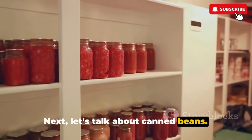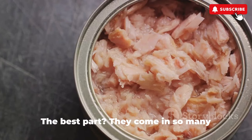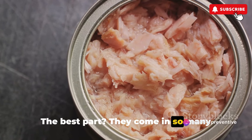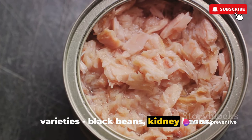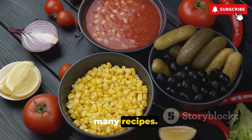Next, let's talk about canned beans. Packed with protein and fiber, beans are a fantastic source of nutrition. They come in so many varieties — black beans, kidney beans, chickpeas, you name it. This makes them a versatile ingredient in many recipes.